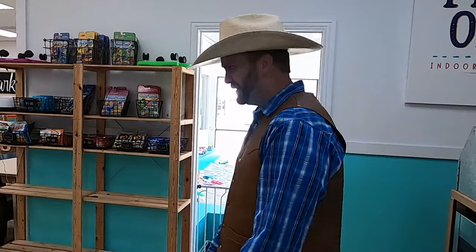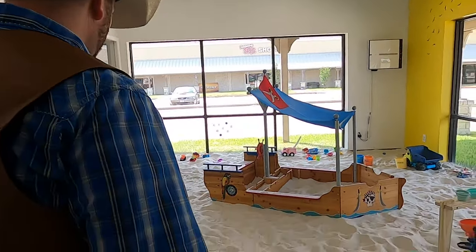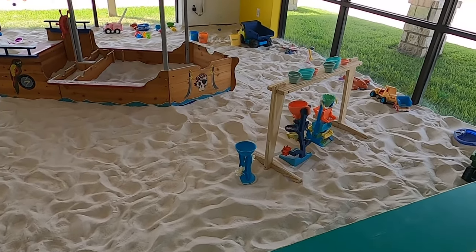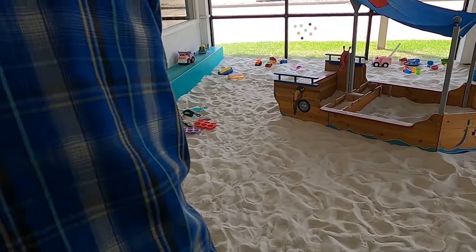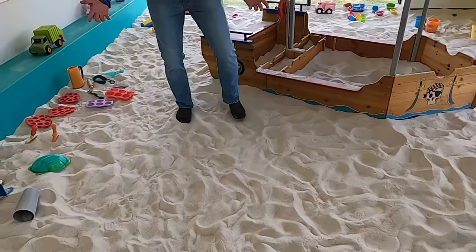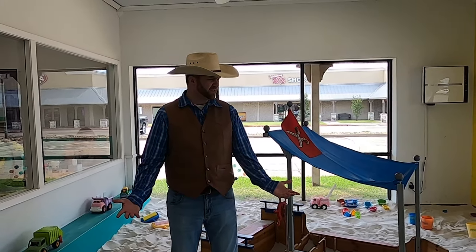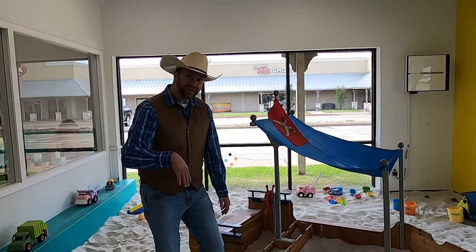Wow! Guys, y'all see what's in here? Look at this. This is incredible. This is just like the beach. There's a whole bunch of sand and a whole bunch of toys. You guys want to come in here and check this out with me? That is like sugary, fine sand. That feels like Florida or something. I wonder if we'll ever get to go there. Anyways, come on in here.